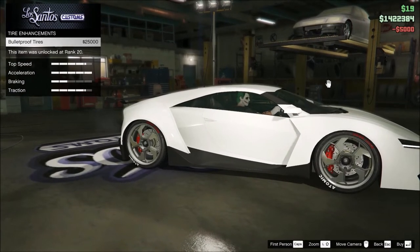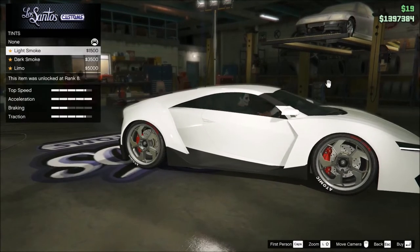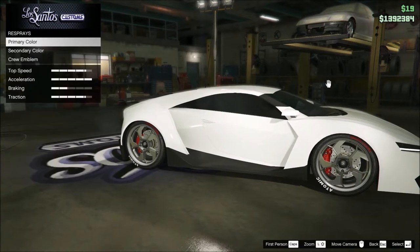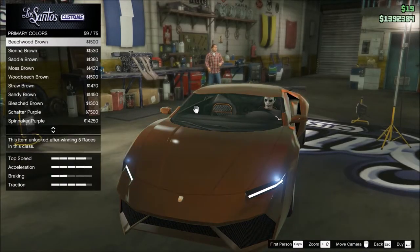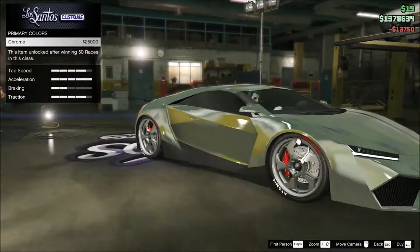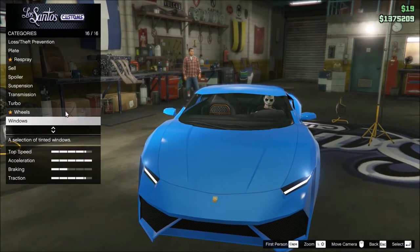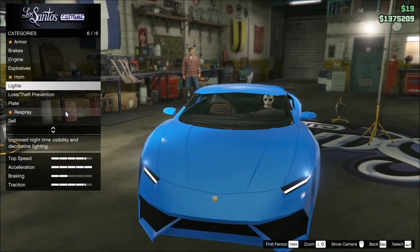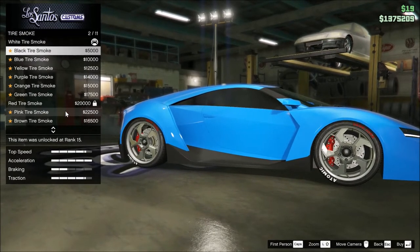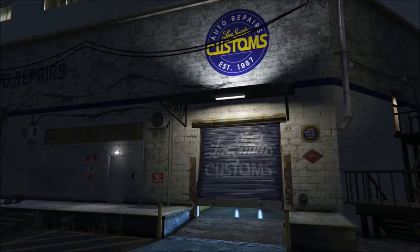Got some tires — tire enhancement, bulletproof of course. Tire smoke — I don't know yet because of the paint of the car, so we'll take a look later. Limo windows — the best. Okay let's go with the respray. I really like that color — ultra blue. Let's take a look at the chrome on it. No, it's not that beautiful, I really prefer that one. For tire smoke, I want blue — yeah, the blue one. Okay, that's pretty much it.